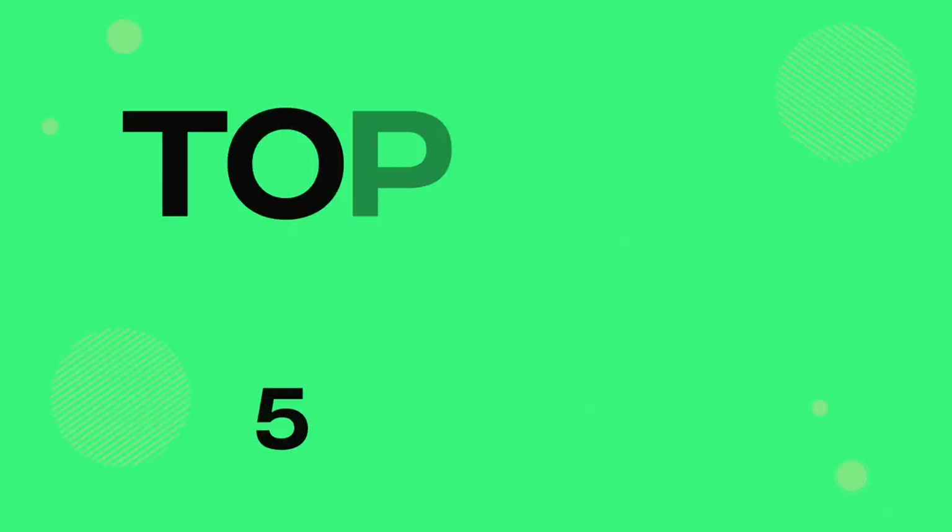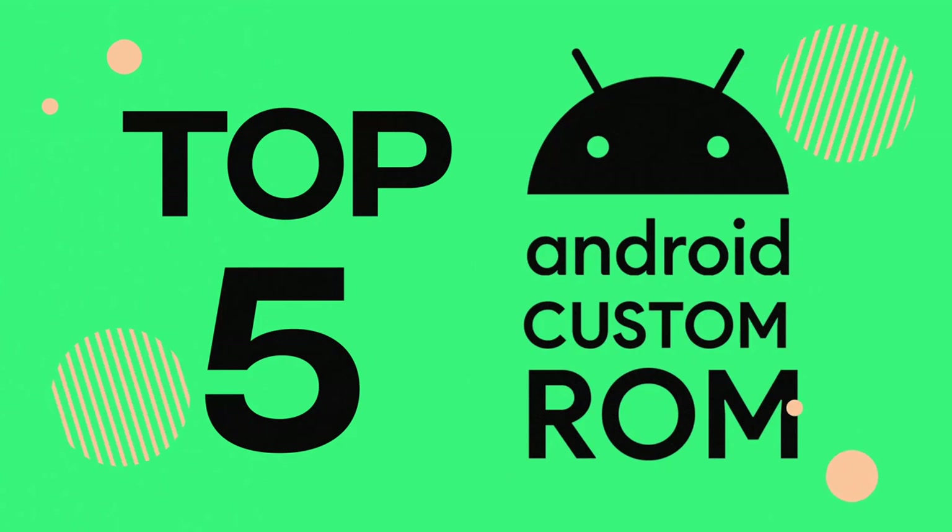And in today's video, I'm going to talk about the top 5 Android custom ROMs which you should check out for sure.